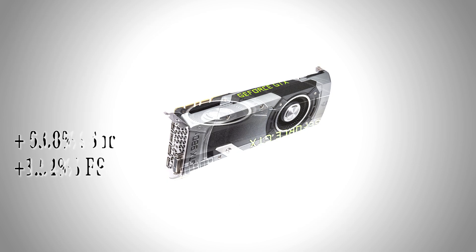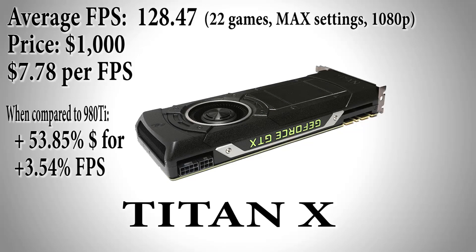Lastly, with the biggest increase in price of $350, we have the Titan X at $1,000. It only received a performance increase of 3.54%, averaging 128.47 frames per second, giving it the highest dollar per fps ratio on our list at $7.78. That's a 53.85% increase in price for an average fps increase of just 3.54%. This concludes our list.